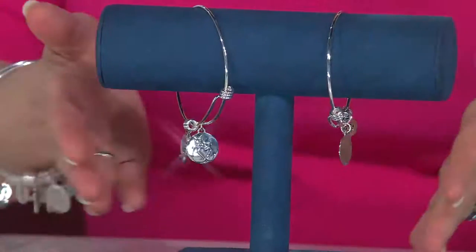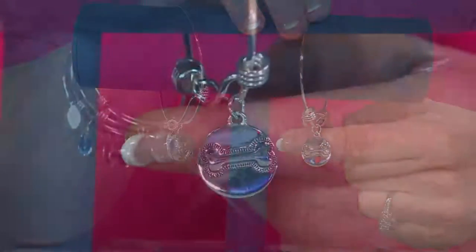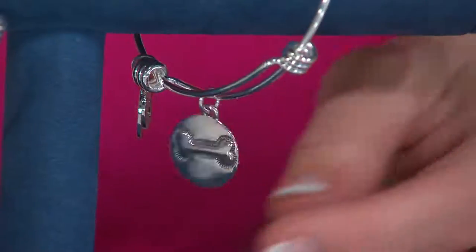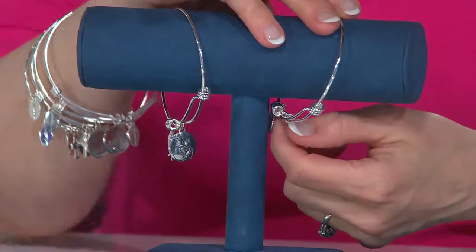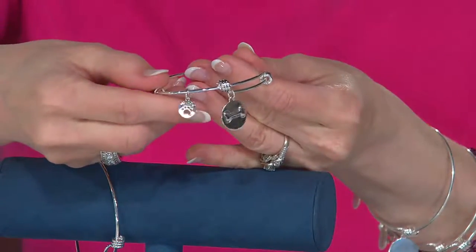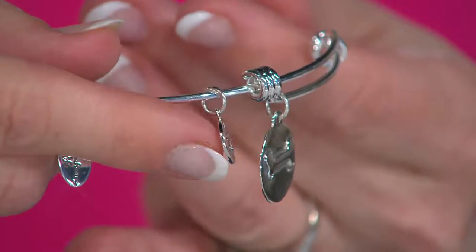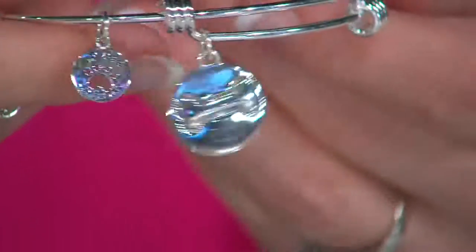Let's go see the dog now — $49.75 for that. Here is the dog. It has a dog bone. What do you think the other charm is going to be? It's a paw print — a little puppy paw print. It's like putting your print on my heart. So this is the dog one.